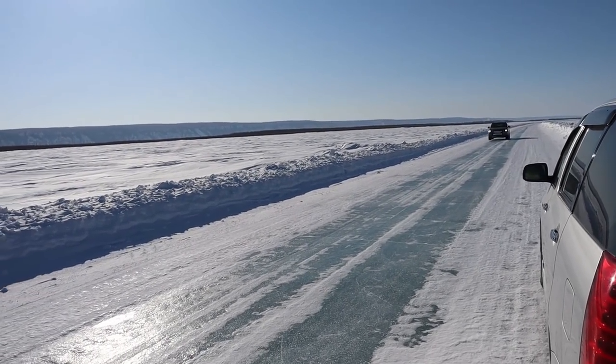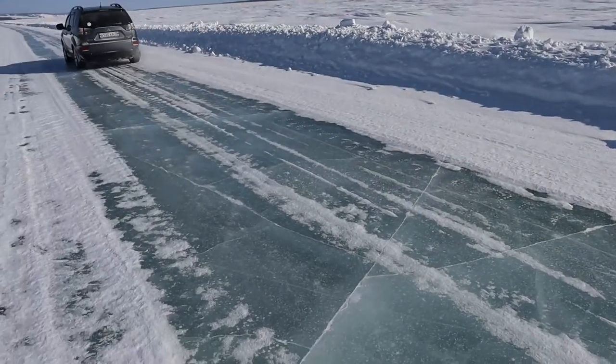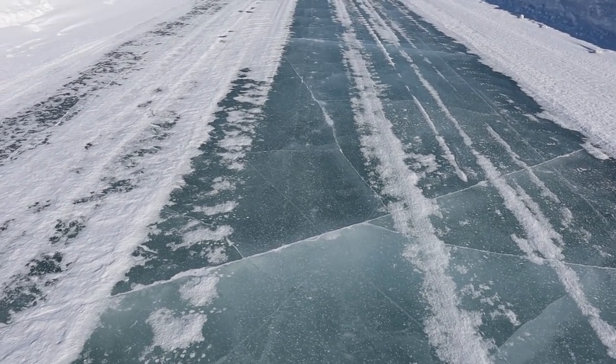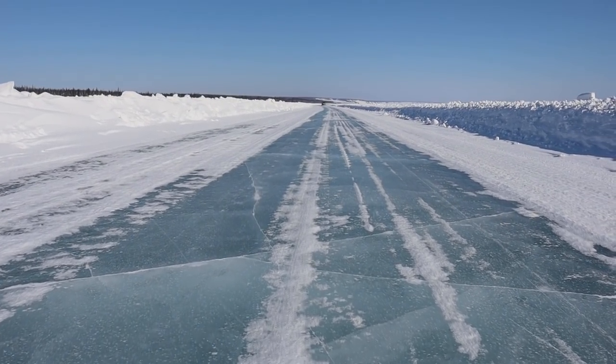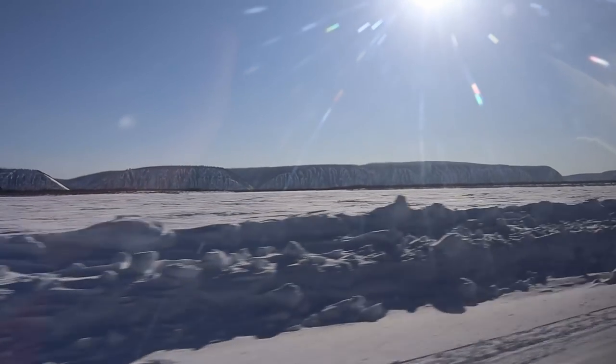Part of the road to the Lena Pillars is on the frozen river Lena — it's a nice road. And finally we were approaching our destination.